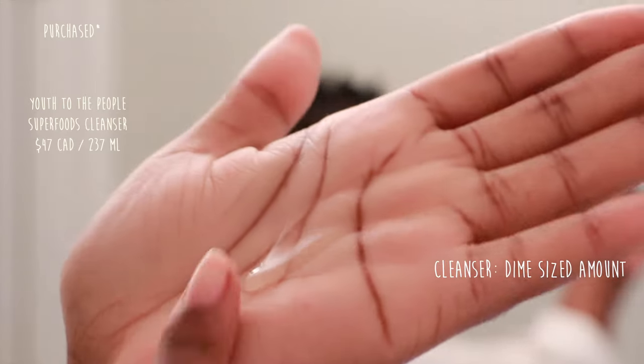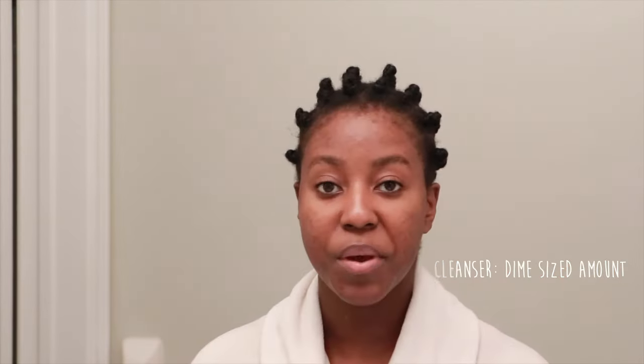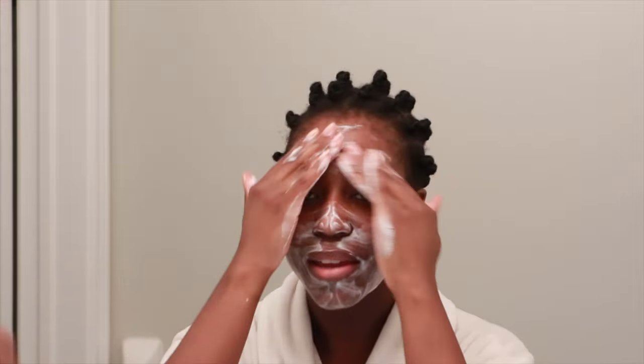Starting off your routine, of course, the first is cleanser. For your cleanser, you want to be using about a dime size amount of product. I'm using the Youth To The People Kale Green Tea Spinach Vitamins Superfood — a dime size looks like that. Now there's many different ways to put it on your face. Some people just put it on directly, but I actually like to put water onto the cleanser and rub it up in my hands first. The reason being is because it allows the ingredients in the products to activate. And of course you want to cleanse your skin for 60 seconds.